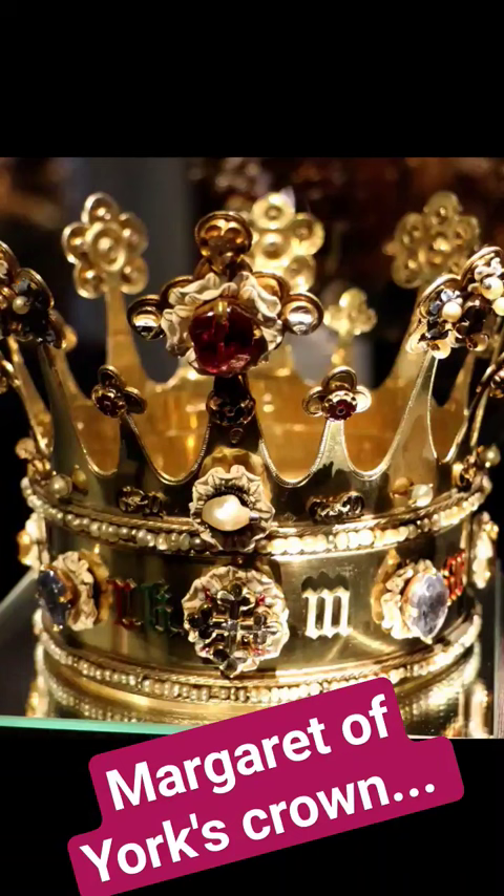Check out this medieval crown of Margaret of York. It's exquisite. It's one of the few medieval crowns we still have. It was worn at her wedding to Charles the Bold in 1468. This masterpiece symbolizes more than just royalty.